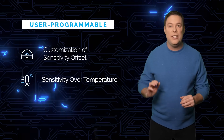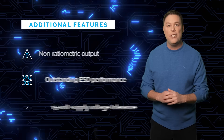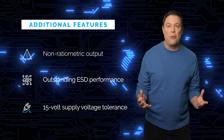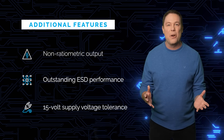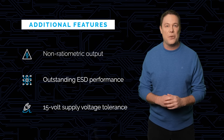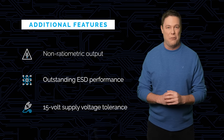These user-programmable features ensure unmatched current sensing accuracy with non-ratiometric output, outstanding ESD performance, and a 15 volt supply voltage tolerance. Allegro's ACS37600K sensors are ideal for demanding applications requiring reliable performance.